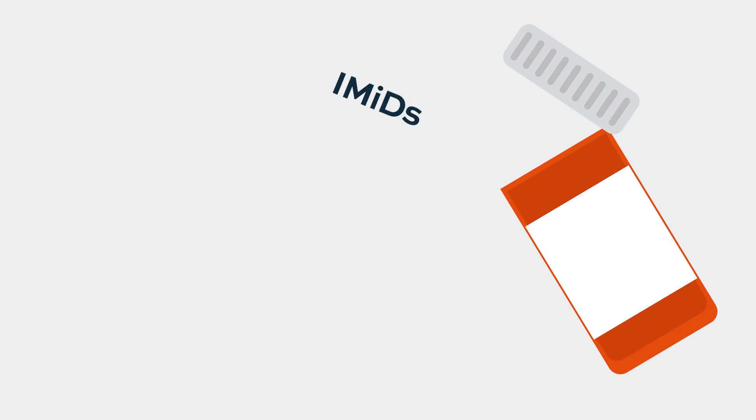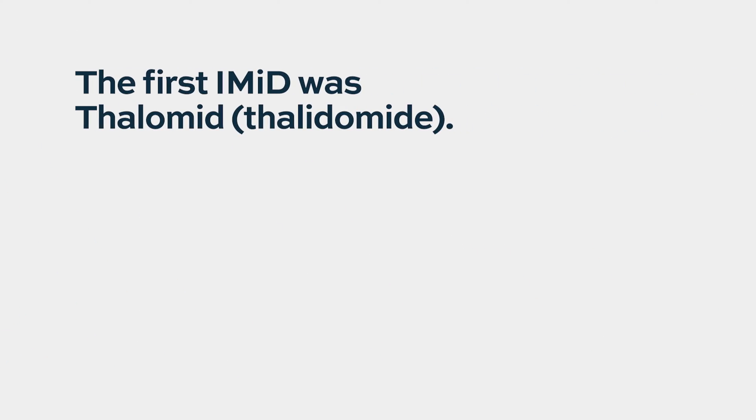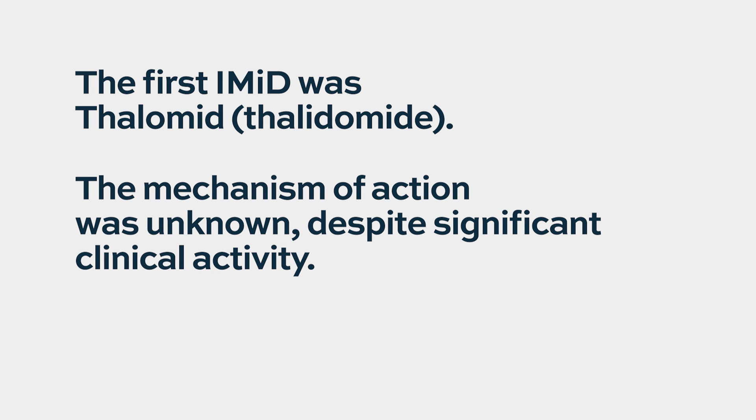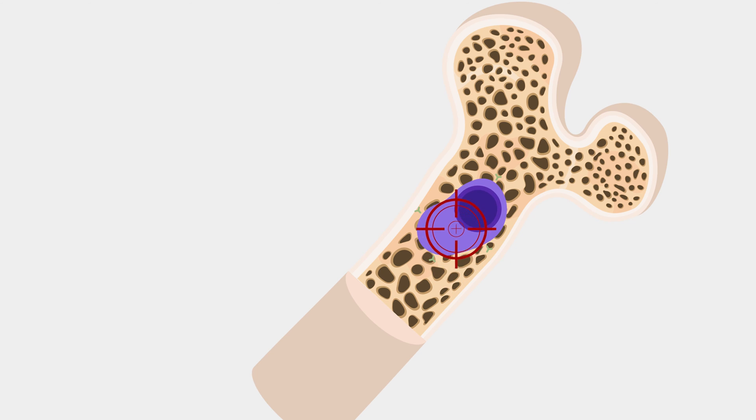IMIDs are immunomodulatory agents that have transformed the treatment of myeloma. The first drug was thalidomide, and interestingly, the mechanism of action of these drugs was unknown despite very significant clinical activity. It is now felt that the major action is most likely through a combination of targeting the myeloma tumor cell itself, but most importantly also the tumor microenvironment.